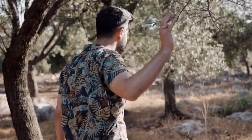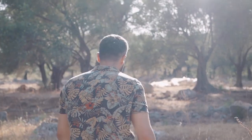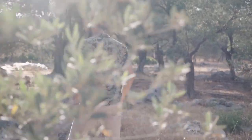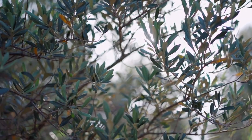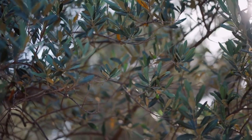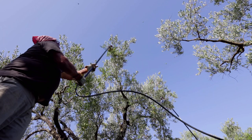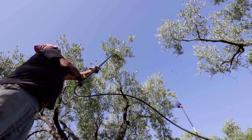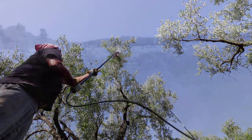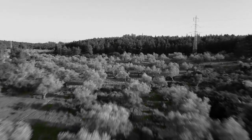As droughts become more frequent and severe, olive trees are being pushed to their limits. They've adapted to handle some dry spells, but prolonged drought forces them to abort flowers or fruit to conserve resources — a clever survival strategy, but one that makes the alternate bearing cycle even more extreme, which is exactly what growers are trying to avoid. With climate change adding this whole layer of unpredictability, those traditional methods like pruning and thinning still have their place, but growers need to be even more adaptable and responsive than before.